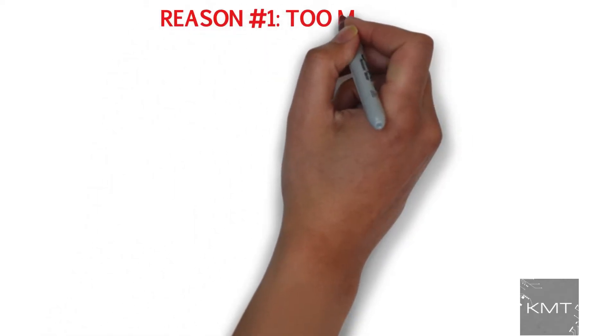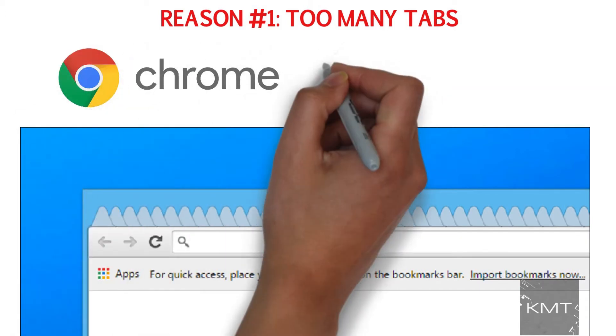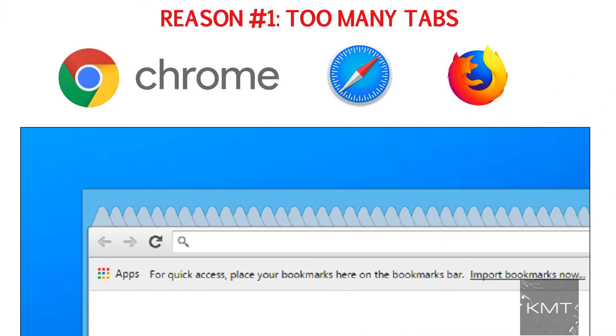Reason number one: too many tabs. Having too many tabs open in an internet browser such as Google Chrome, Safari, or even Firefox requires a lot of resources from a MacBook to run. Close any tabs you don't need open and bookmark the websites you visit most often.